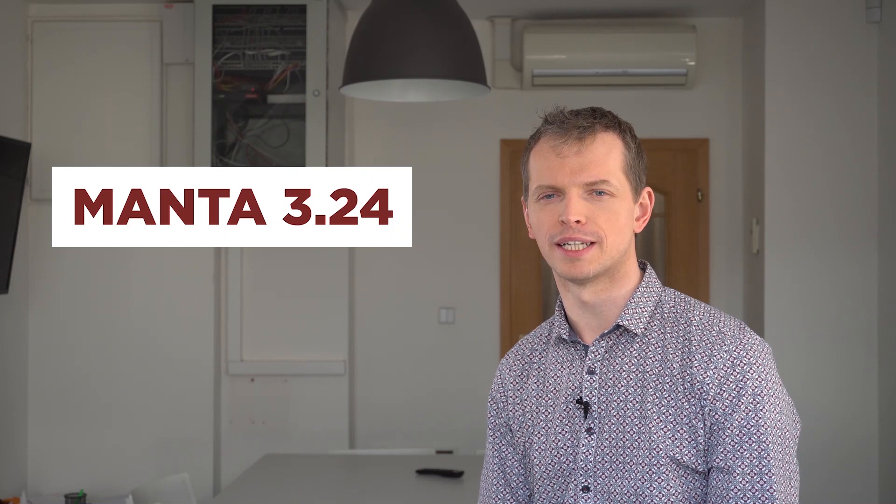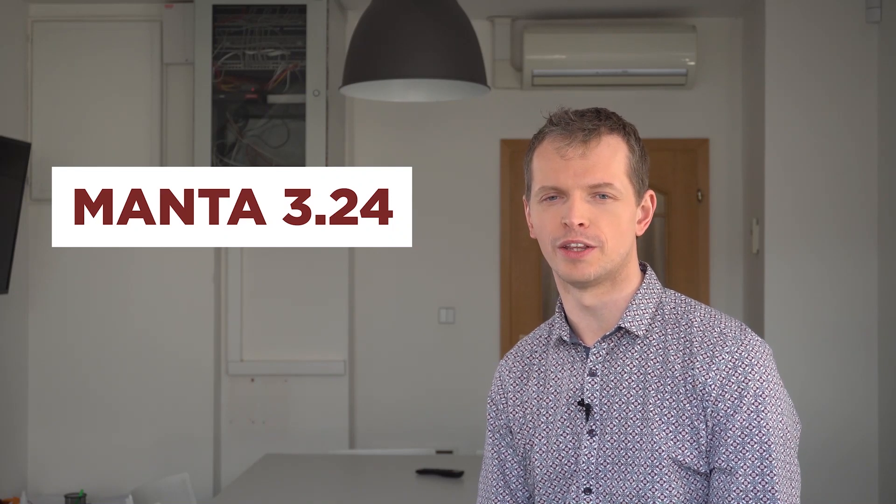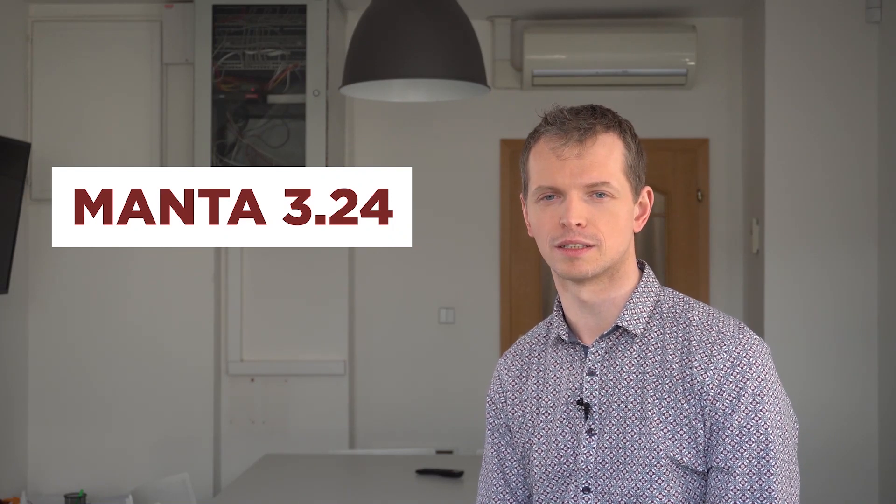Hello, my name is Jan Ulrich and I have some great news for you today. We've successfully released Manta 3.24 and there are lots of new things and changes that I would like to share with you.